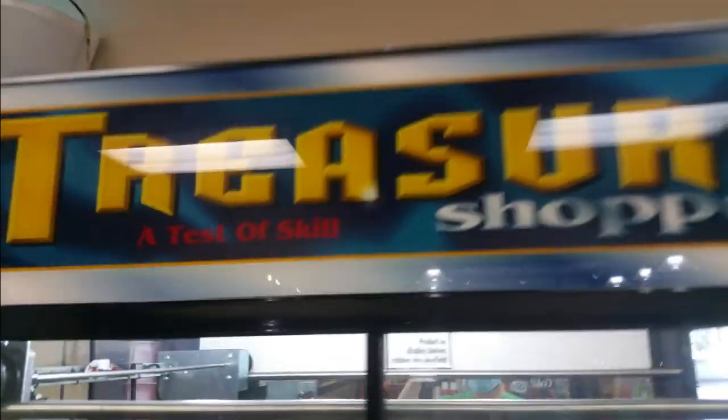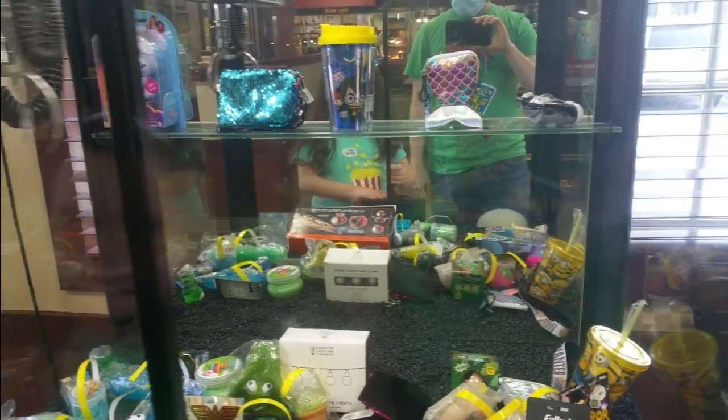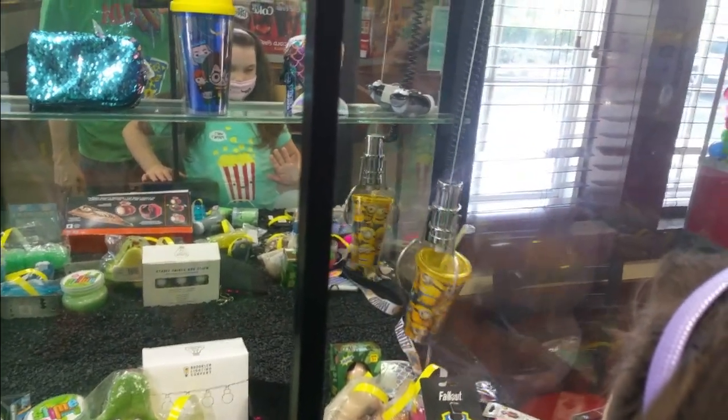Alright, let's go try the Jewelry Claw. I want to try the treasure shop machine — we call it the Jewelry Claw. It just has a bunch of stuff. They don't really put a lot of jewelry in it anymore. There's that Harry Potter cup we tried to get before. Samantha wants to go for this Minions cup. That's right where you want to be, I think.